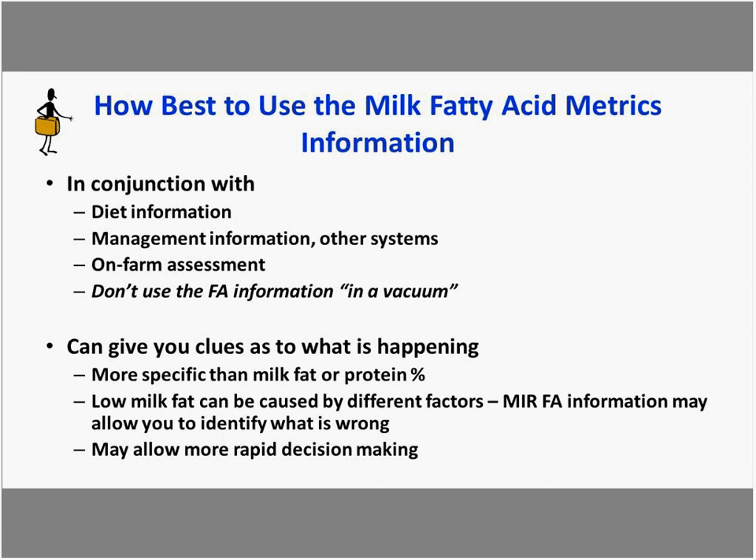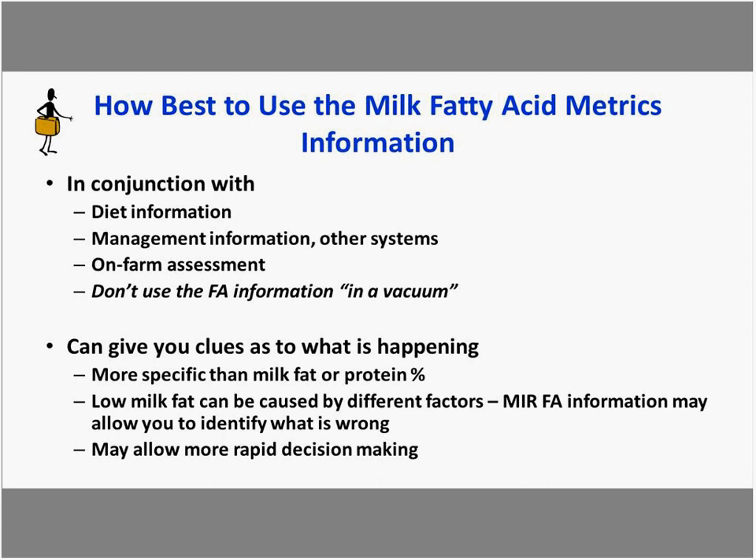These fatty acid metrics can give you clues as to what's happening on farm. They can be more specific than milk fat or milk protein alone. Low milk fat is caused by different factors, and infrared technology in these metrics may allow us to identify what's wrong in ways we haven't been able to before. There may also be situations where they enable more rapid decision-making or earlier identification of a problem.